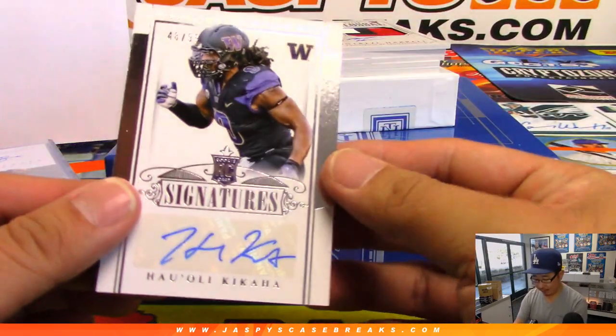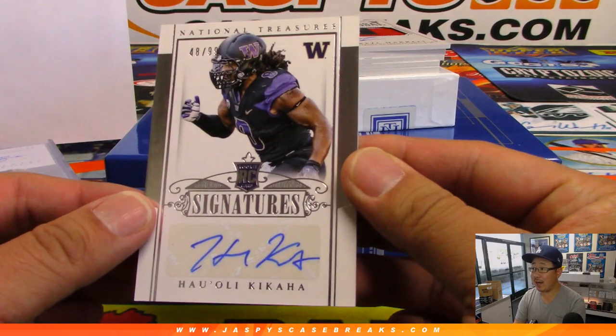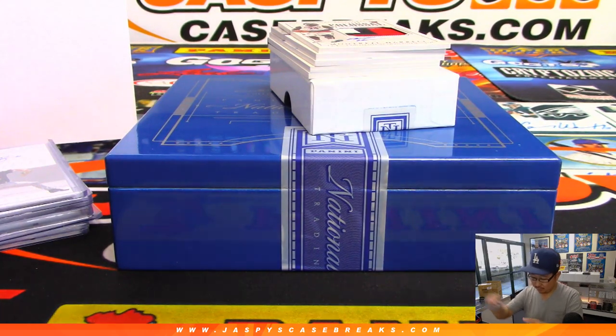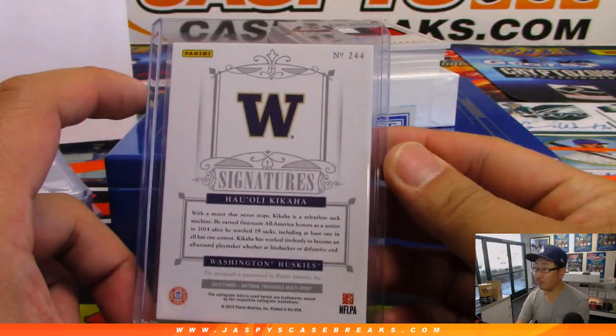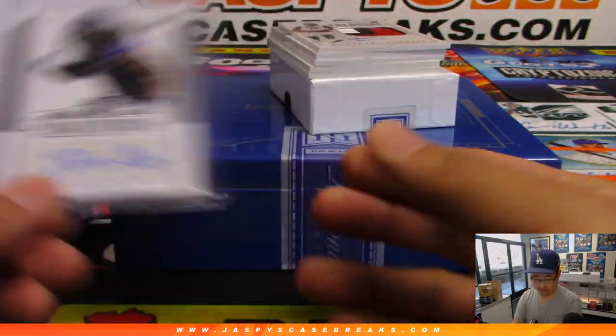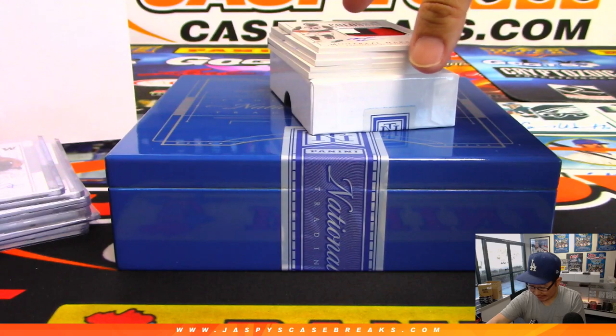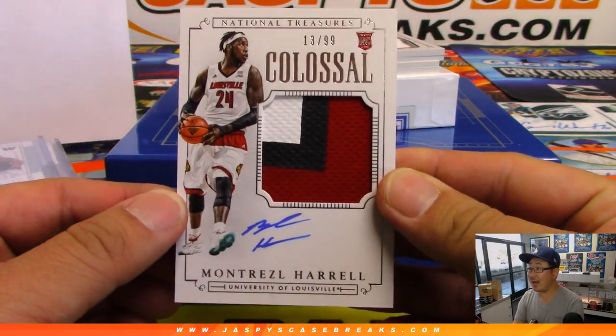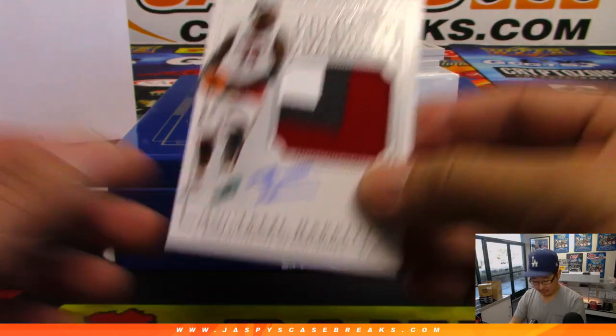Haole Kikawa, 48 out of 99, number eight, Ryan Bailey. Colossal relic and autograph — Montrezel Harrell, 13 out of 99, in his Louisville gear.